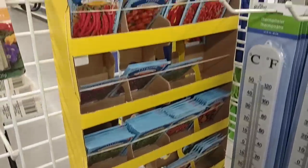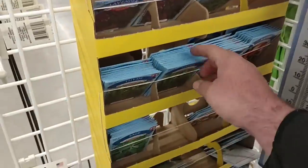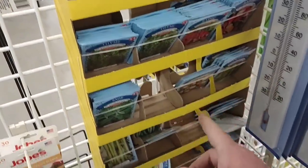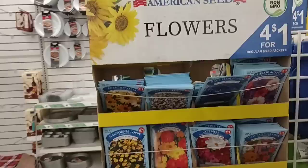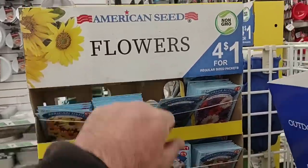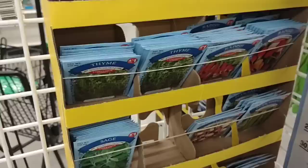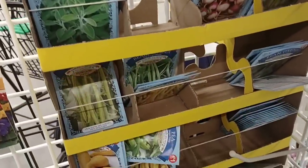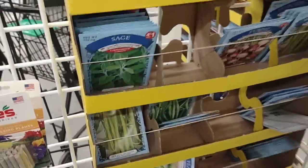Somebody had mentioned the American seed specialty seeds here — four for a dollar. They do have these here, good to see. They're out of a lot of them, but that could just be they haven't gotten a lot in. They got these flowers too — four for a dollar, these are non-GMO seeds. Peppers, lavender, thyme, radishes, turnips, different beans. Glad to see this — someone mentioned this and yeah, they got them.